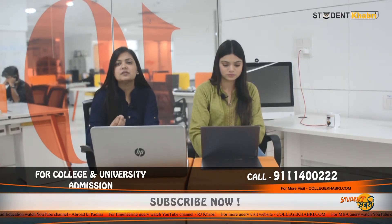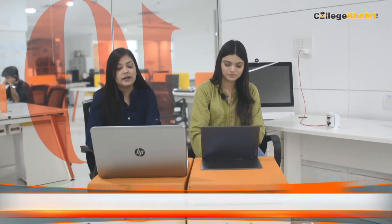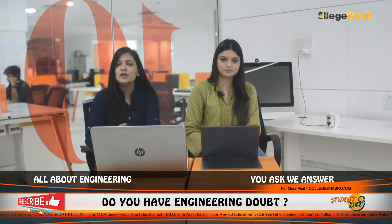Now we are talking about facilities. Obviously, if you are coming outstation, there are some facilities that are very important to know. If we talk about this university, they provide facilities like bank facilities and hospital facilities. Wi-Fi is also available in the campus. Security is high-tech. Sports, classrooms, library, auditorium, computer labs, laboratory and cafeteria are all available.